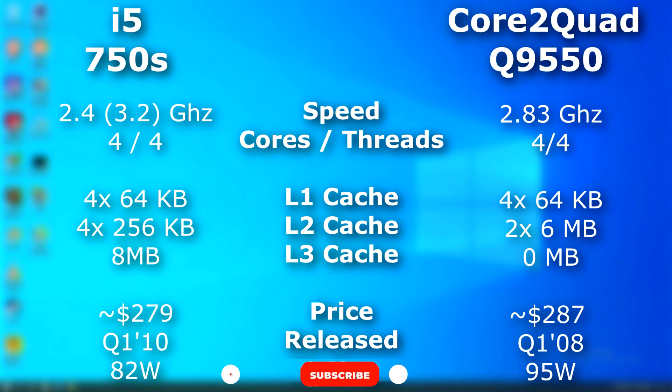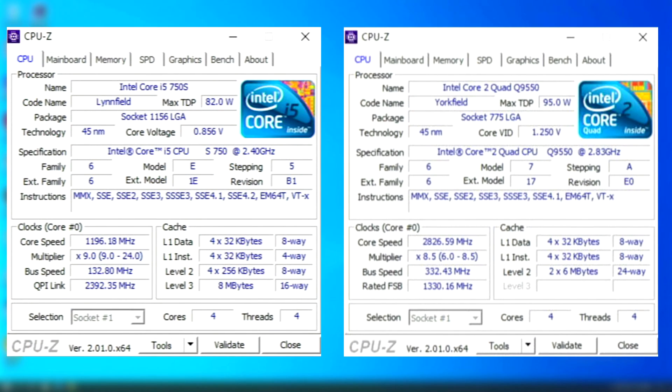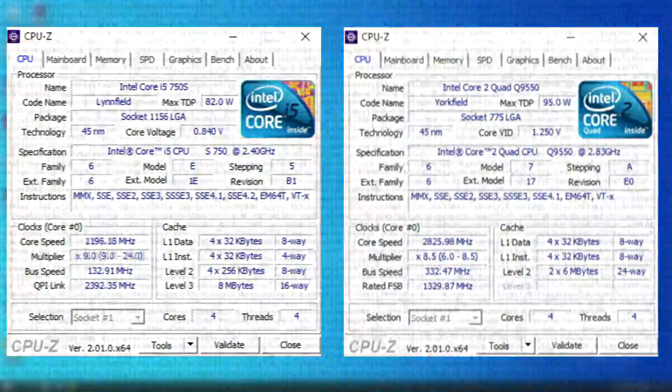These two processors were released about two years apart from each other. Both had four cores and four threads, and both hit the market for about the same price. Now, this quad had far more L2 cache than this i5. However, it had no L3 cache. Also, this i5 could turbo up to 3.2 GHz, and I left that enabled because it could only turbo a single core. Under heavy multi-threaded loads, it stayed at 2.4. Another thing that this i5 has going for it is its updated design, which includes an integrated memory controller, and that results in much higher memory speeds.